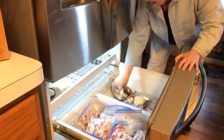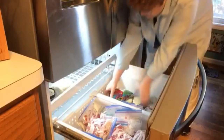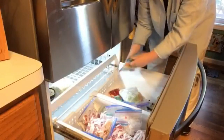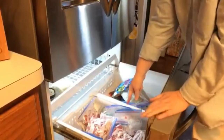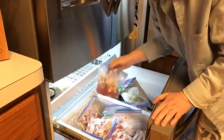I got every one of my bagged vegetables on this side — it's full. It's got lots of them in here. Then I got all of my meat that I have bagged — my fish, my ground beef, everything that's in bags in this bottom bin.